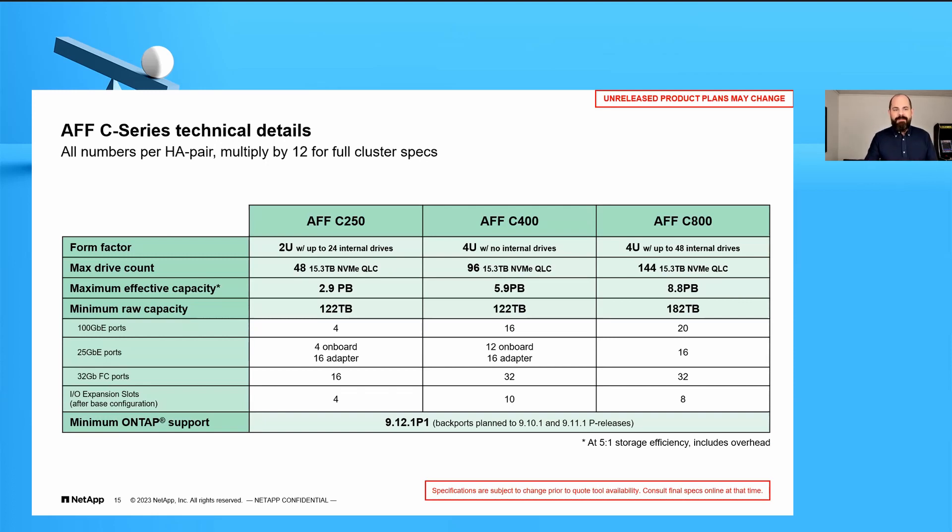Looking at the expansion capabilities of these systems, they all use 100 Gigabit Ethernet. The C250 is smaller and has 4 x 100GbE ports; you can go up to the C800 which provides 20 x 100GbE ports. There's also 25GbE, which is a more common data center standard — you'd use 100GbE in the core and 25GbE in access-layer switches. Since this is unified storage, you can do CIFS, NFS, S3 object storage, iSCSI, and Fibre Channel — from 16 FC ports in the C250 up to 32 in the C800. For any NAS or SAN workload, or both together, these are great systems.